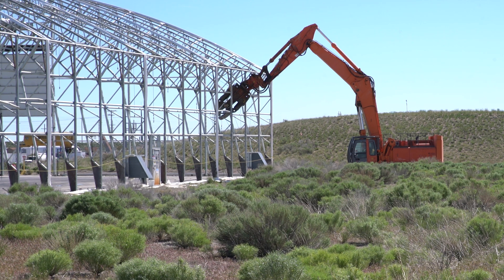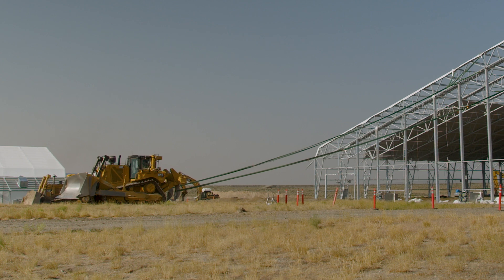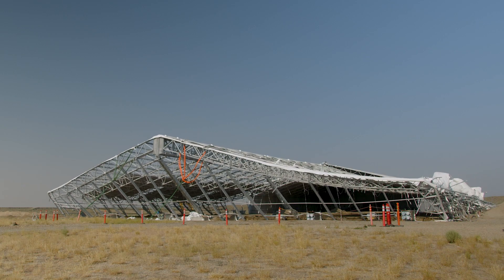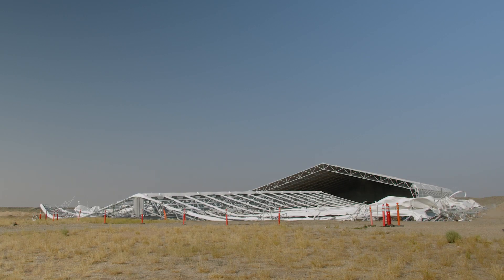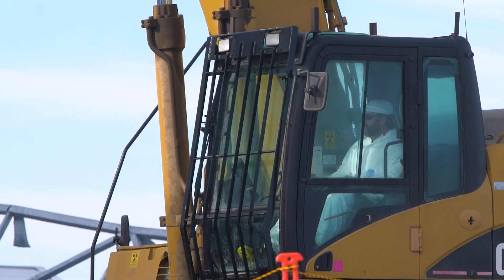Operators strategically weakened the skeletal steel and then used large bulldozers to pull each building over one by one. Employees performed this challenging work safely and ahead of schedule.